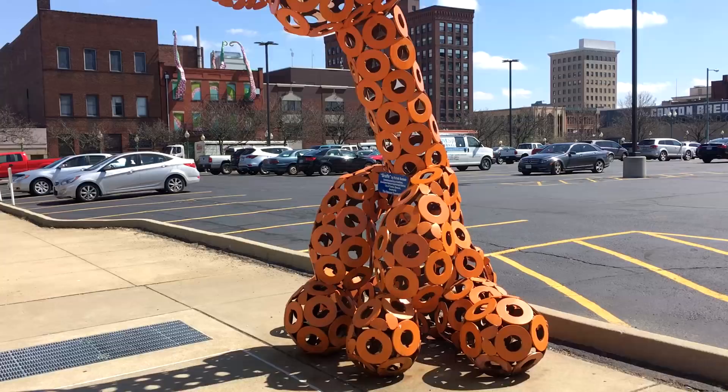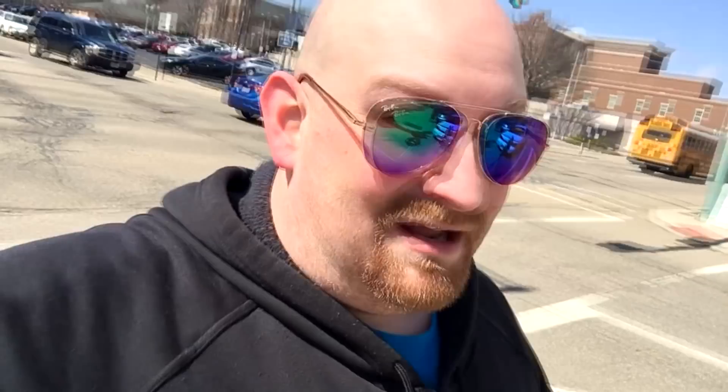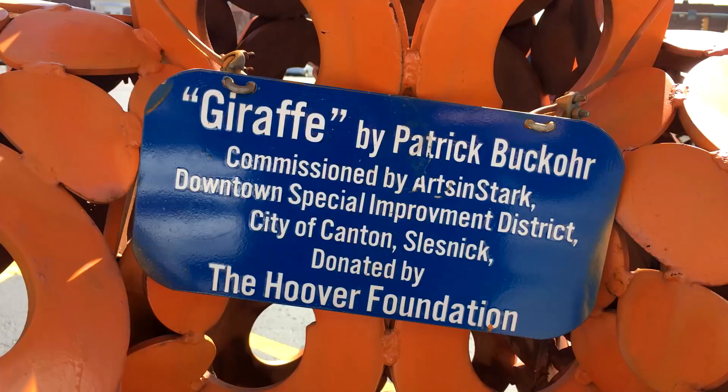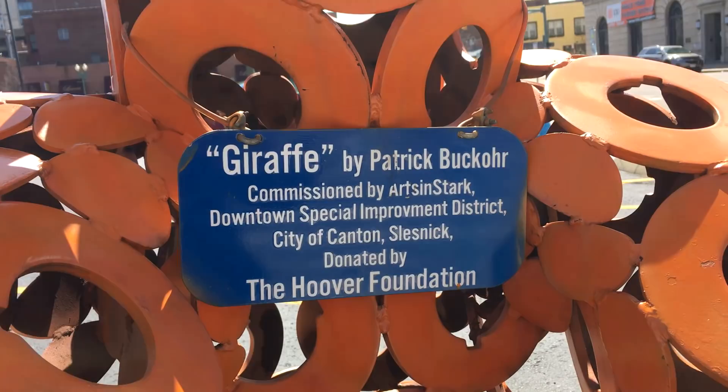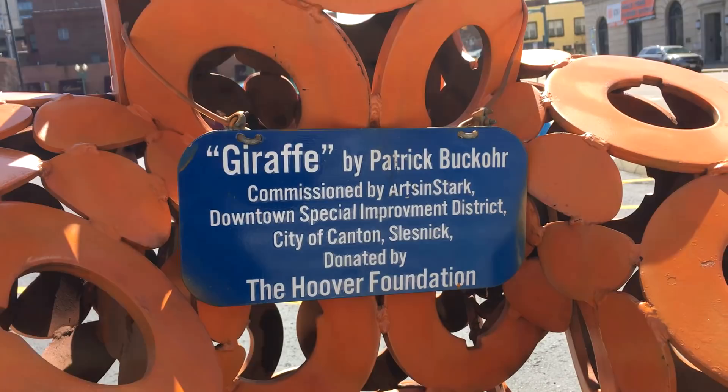Look right here — we have an enormous giraffe. Toys R Us, anyone?